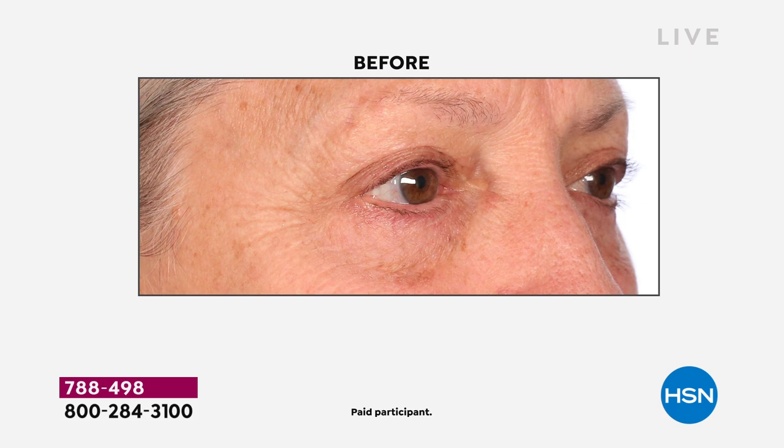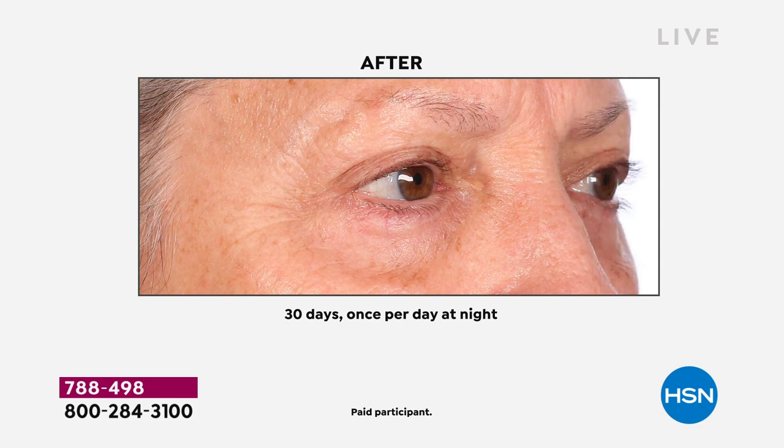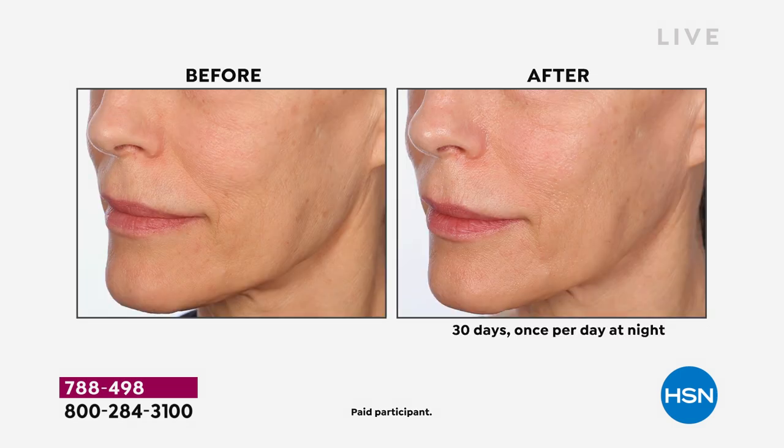First off, one in four women uses a night cream in the U.S. — one in four. Think about your body and how it works. When you're at rest, your body is in recovery and rebuild mode. When your skin is asleep, you lose about 50% of that top skin moisture. If you're not using a night cream, you're not getting that ultimate in replenishment — not getting that deep hydration or the ultimate in recovery for your skin.